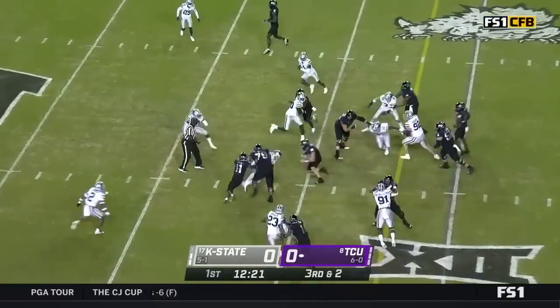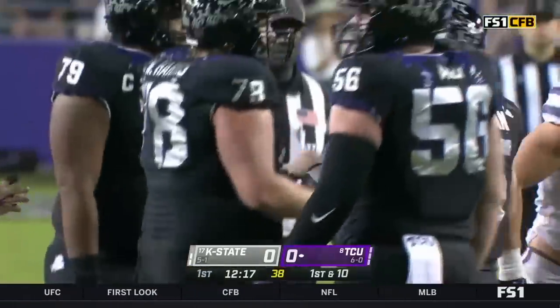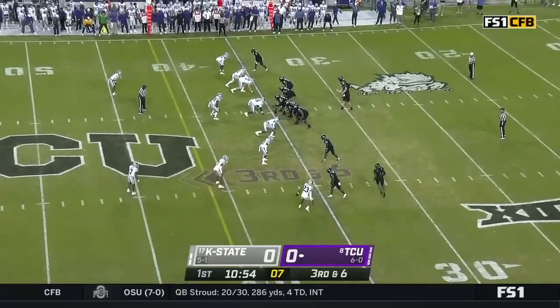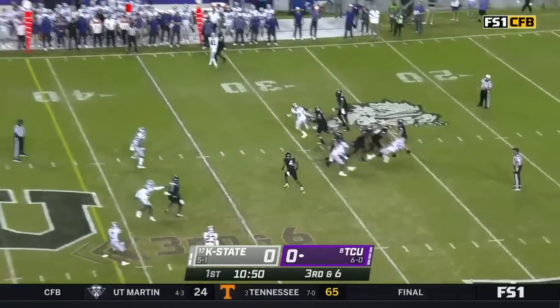Duggan — he runs top two. That's the way to describe him. And this sounds so cliche, but it's true. Football player. Duggan, plenty of times.